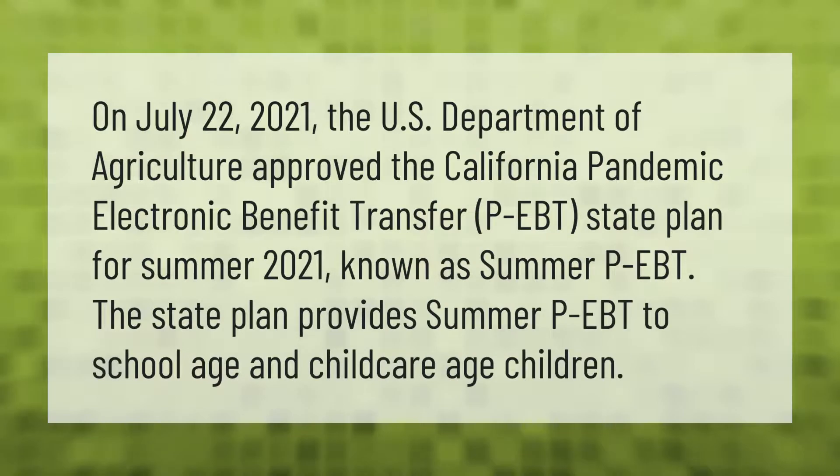On July 22, 2021, the U.S. Department of Agriculture approved the California Pandemic Electronic Benefit Transfer P-EBT state plan for Summer 2021, known as Summer P-EBT. The state plan provides Summer P-EBT to school-age and child care age children.